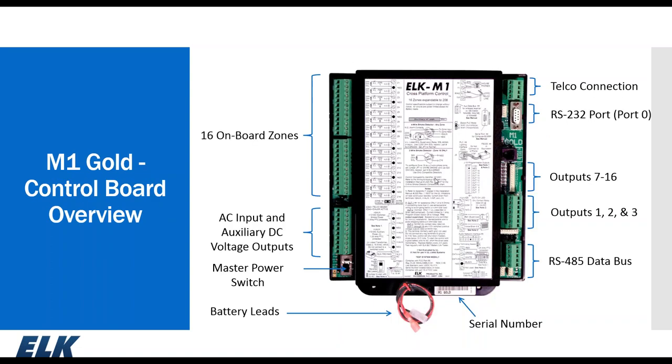On the main board, the green terminal blocks are removable Phoenix connectors. The upper left has our 16 on-board zones, below that the AC input and auxiliary DC voltage output, the master on-off switch, and the battery leads. On the bottom of the black plastic housing is a white barcode sticker with the serial number — a unique number to each M1, starting with zero, which you'll need when using the RP software. The serial number can also be found through keypad programming.